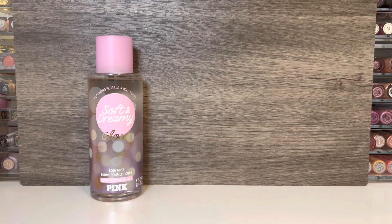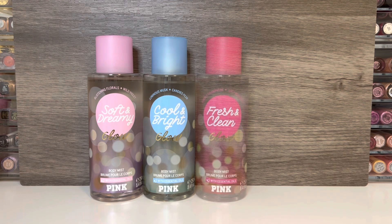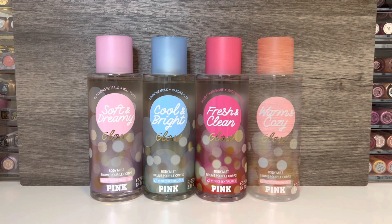The collection includes Soft and Dreamy Glow, which has violet and floral notes. Next is Cool and Bright Glow, which is a musky pear scent. Then there's Fresh and Clean Glow, with notes of champagne and mandarin. And lastly, there's Warm and Cozy Glow, which has amber and vanilla. And now let's get on to the reviews.